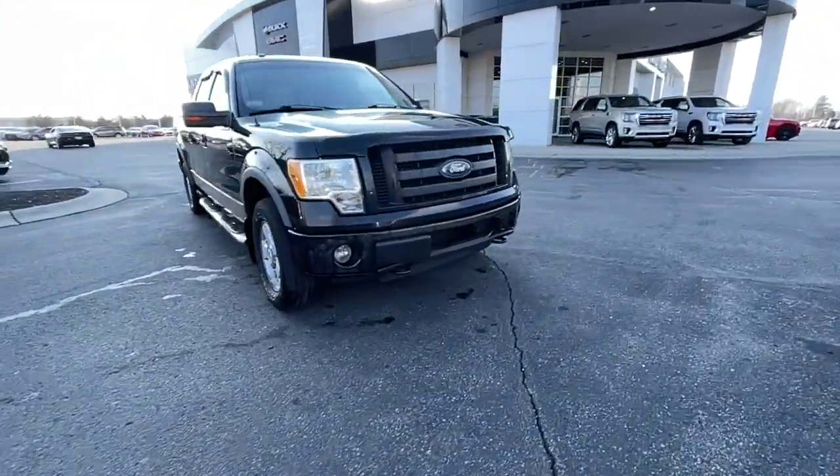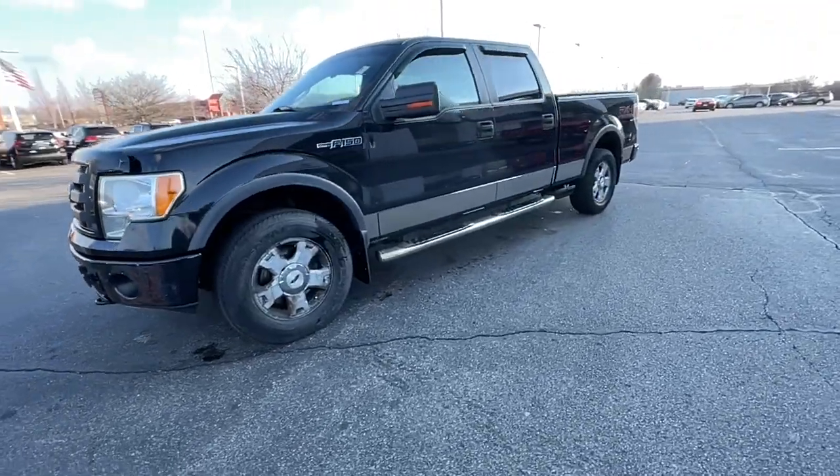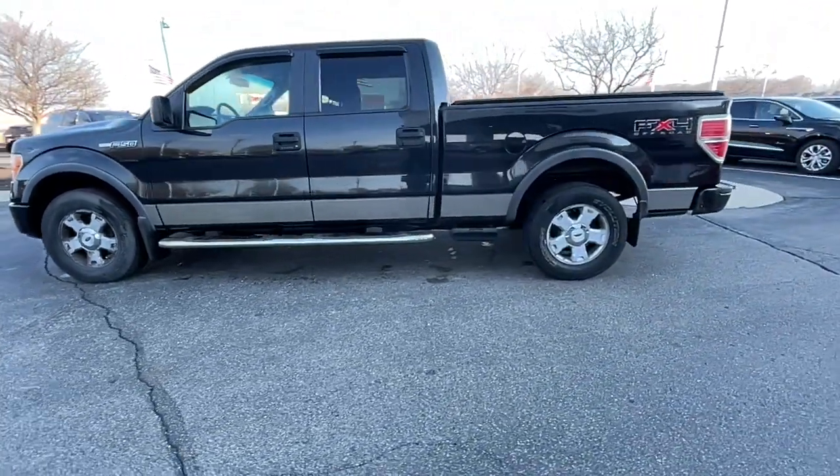Here is a wonderful 2010 Ford F-150. With less than 250,000 miles on the odometer, this vehicle provides excellent value.